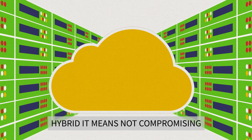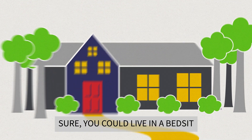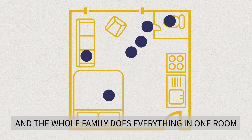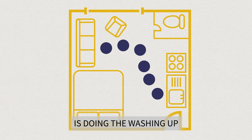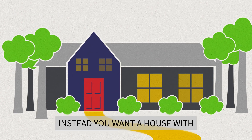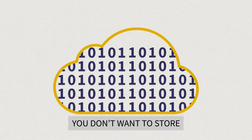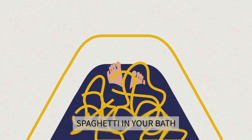Hybrid IT means not compromising. Think of it like a house. Sure, you could live in a bedsit and the whole family does everything in one room. But sometimes you're going to be wanting to clean your teeth while someone else is doing the washing up. Instead, you want a house with different rooms for different functions. You don't want to store sensitive data on a public cloud in the same way that you don't want to cook spaghetti in your bathroom.